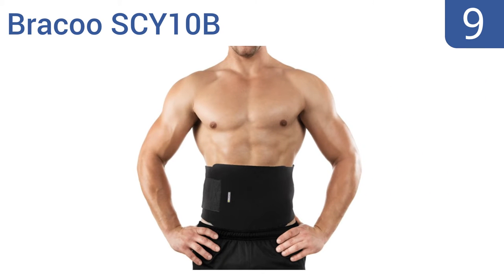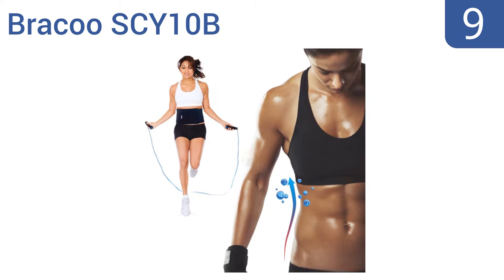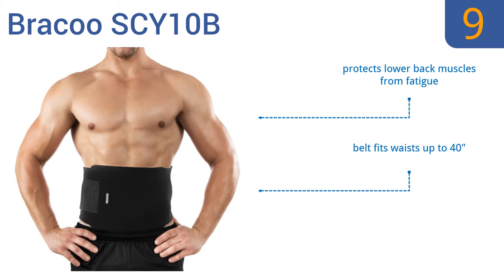At number 9, the Bracu SCY10B combines innovative technology and high-quality materials to help you reach your goals. It's professionally engineered to retain body heat in the waist area to help remove excess water weight during exercise. It can also protect the lower back muscles from fatigue and fits waists up to 40 inches, but it doesn't absorb sweat well.